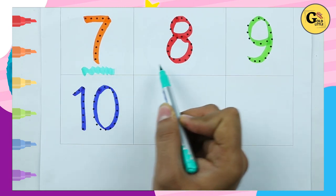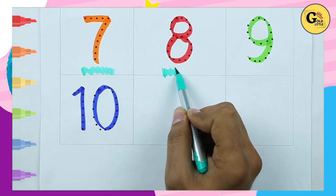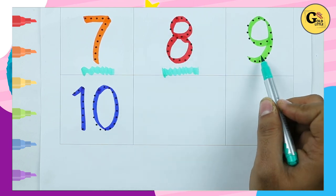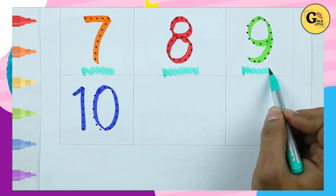Number 7. Which color is this? Tell me — it's red color. It's number 8. Which color is this? Green color, it's number 9.